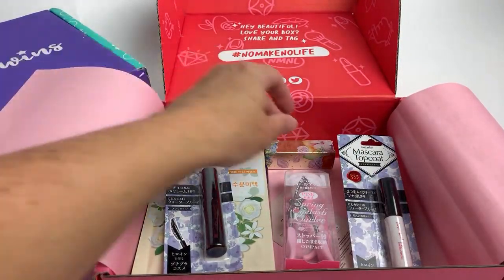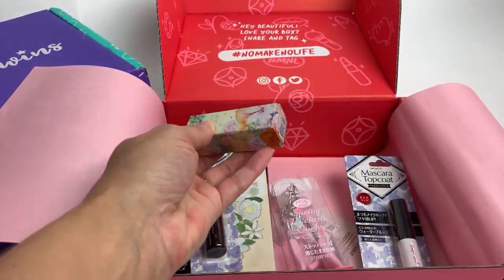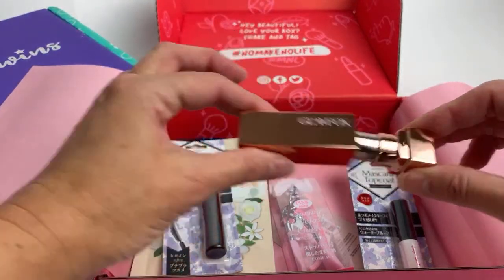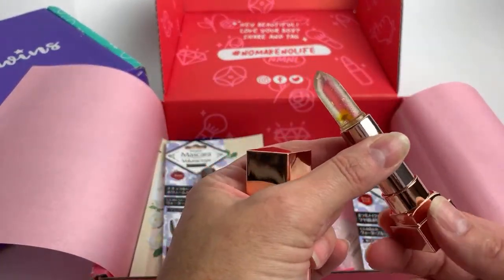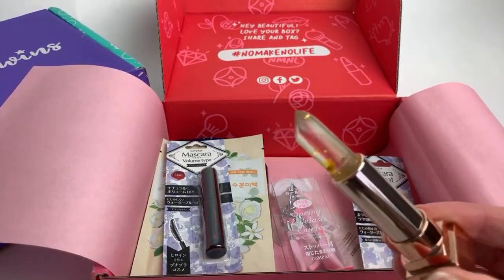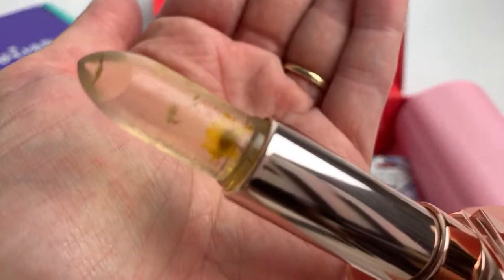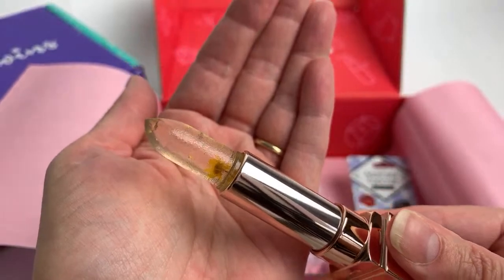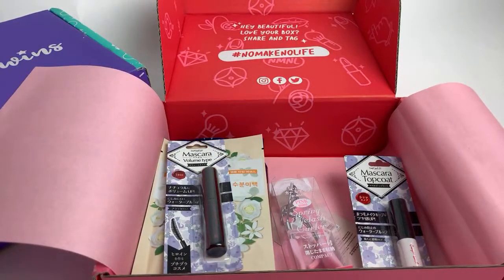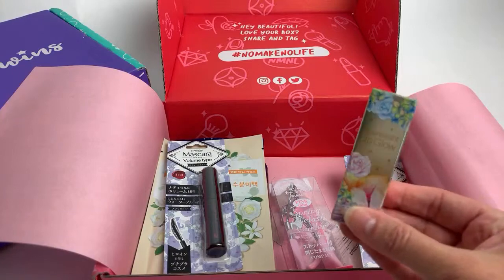I'm really happy with these and I am most excited to try out the top coat. Let's look at the Glam Fox lip glow one more time - it has the flower inside. Jess says a Tweezerman rose gold eyelash curler - I've heard the Tweezerman brand is really good. I've never had any of those products before but really excited about this one.